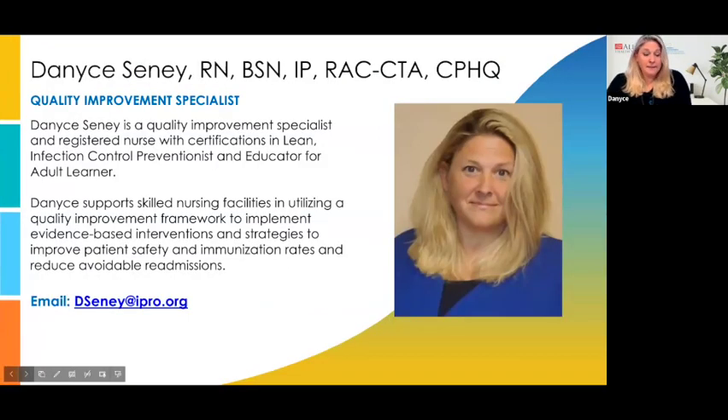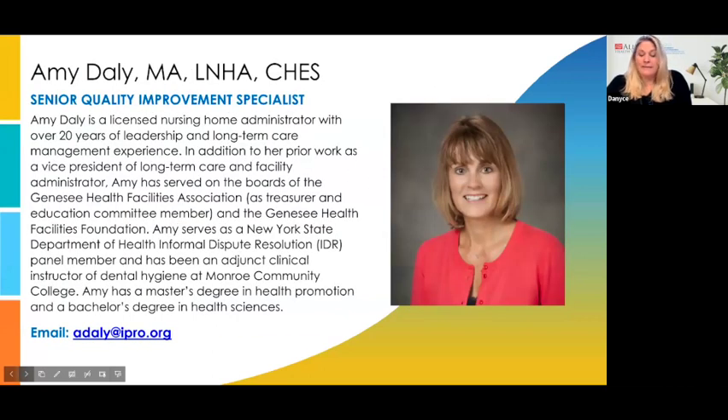I am Dana Sini, and I'm going to be one of the facilitators of our conversation. Today we're going to talk about communicating across the continuum of care and collaboration, and we've got some great guest speakers. My colleague and partner, Amy Daly, will be joining me in the discussion. We both have recent long-term care experience and hope to provide you with valuable information.